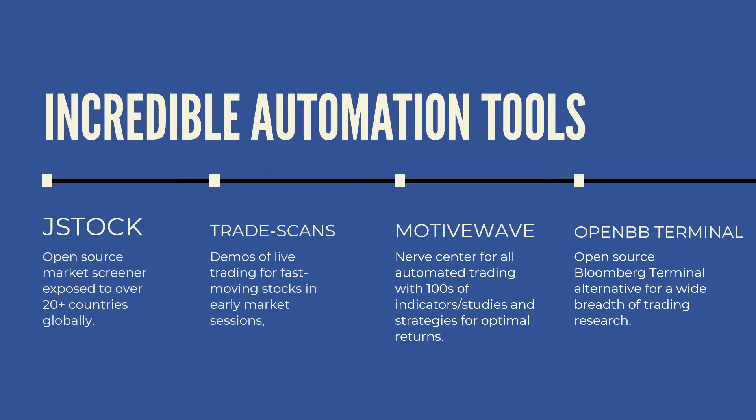Here's the core: if you learn MotiveWave, which is the nerve center of everything, it gives you access to automated trading with hundreds of indicators, studies, and strategies for optimal returns. Don't worry about the hundreds of indicators — I have videos showing which ones I like and which ones have been shown to profit. A lot of them don't profit, but I show you the more forward-guiding and simpler ones that you're probably already using or would consider using.